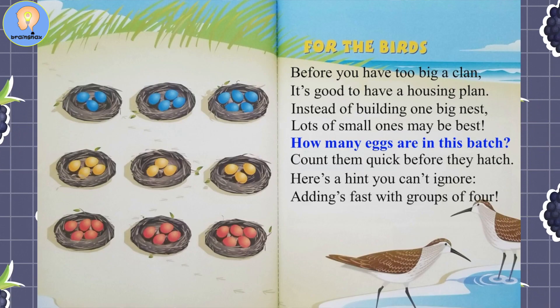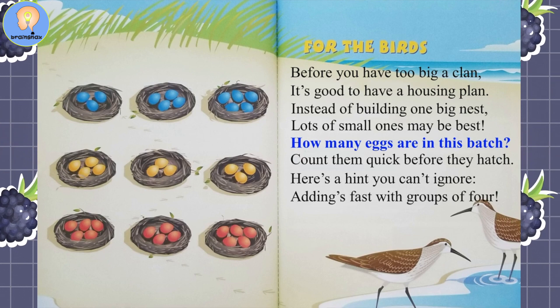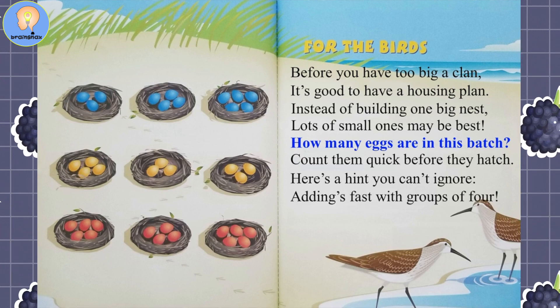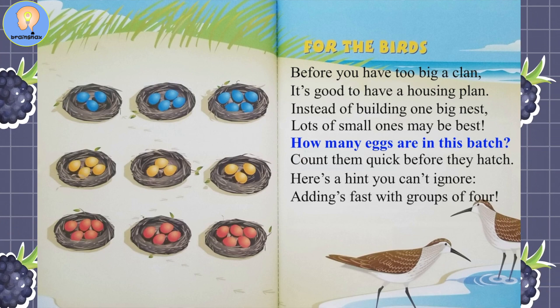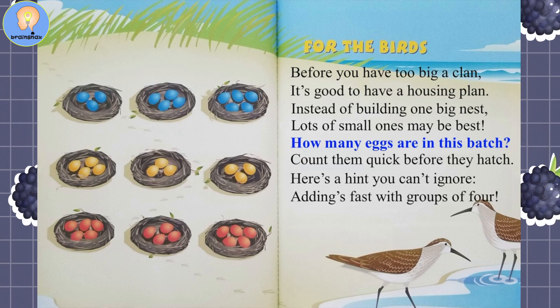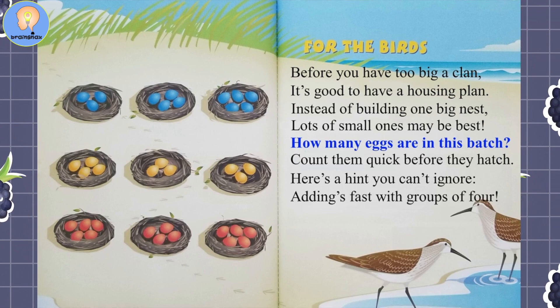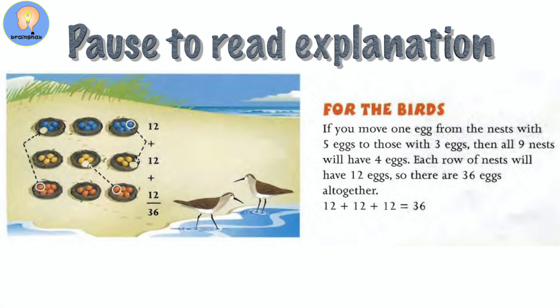For the Birds. Before you have too big a clan, it's good to have a housing plan. Instead of building one big nest, lots of small ones may be best. How many eggs are in this batch? Count them quick before they hatch. Here's a hint you can't ignore: adding's fast with groups of four. Pause the video here to look over and add up the answers.